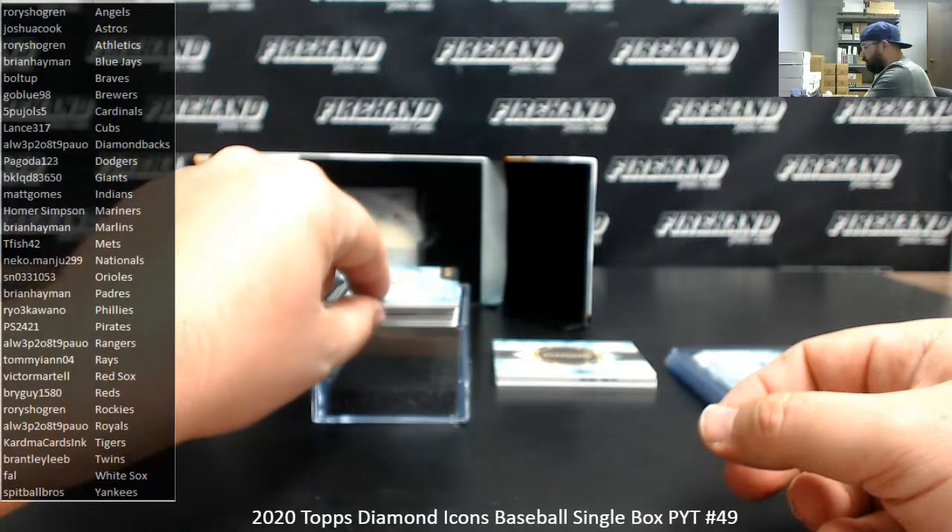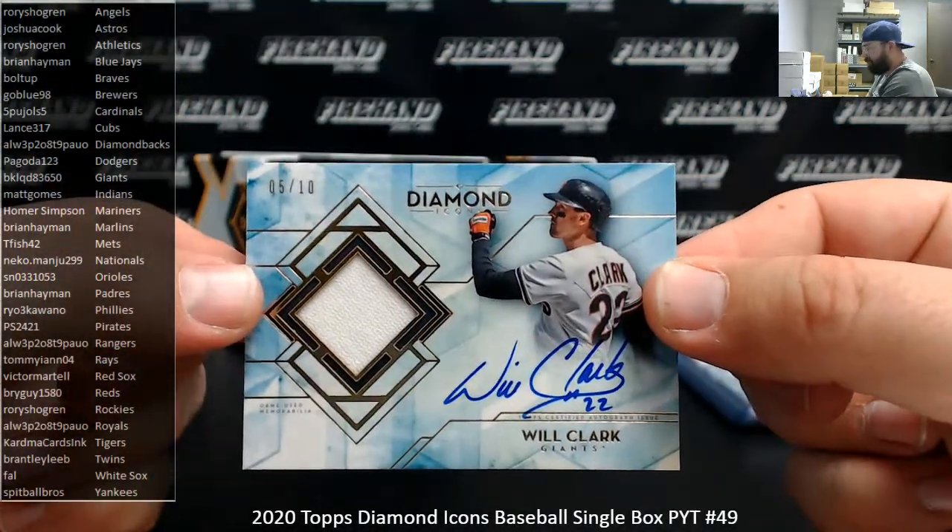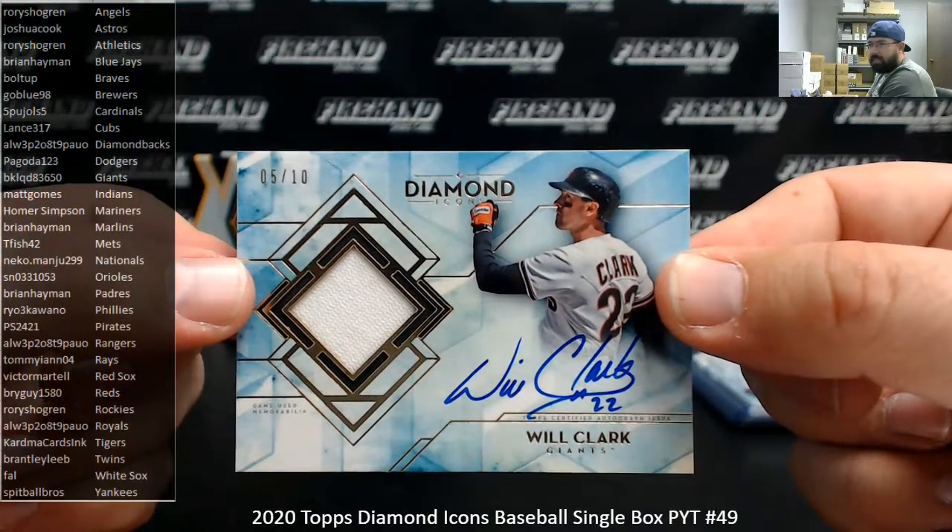For the Giants, Will Clark got a jersey auto, 5 of 10. Giants going to BlackToE3650.